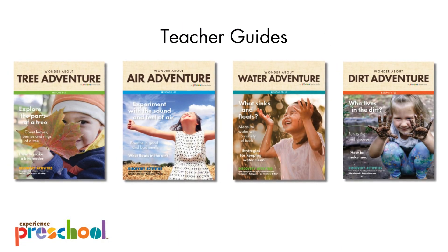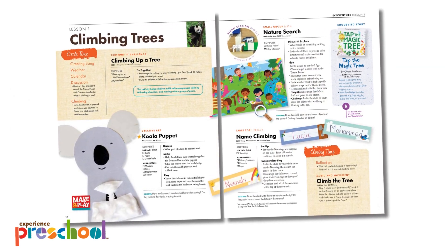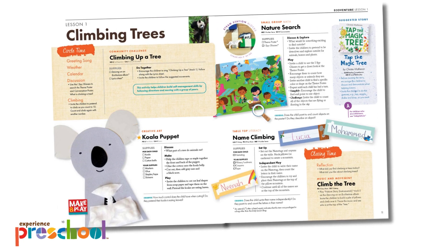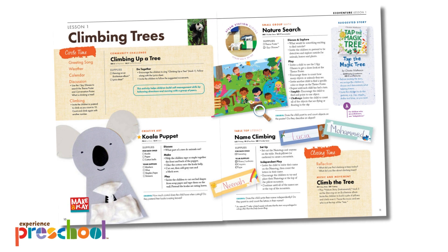Four preschool teacher guides organize your lessons for each week. Our teacher guides are beautiful and user-friendly. They are printed in full color and packed with information and pictures to guide you through each lesson. Every day, participate in Circle Time, a community challenge, creative art, math, literacy, story time, and music and movement.